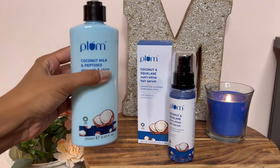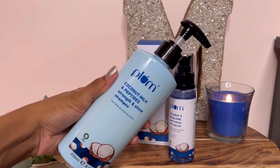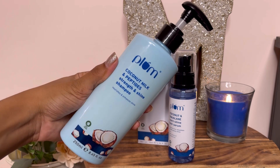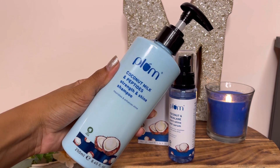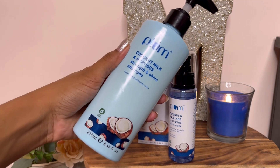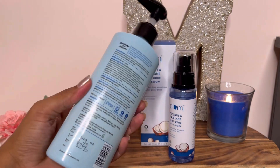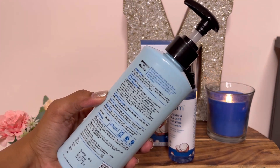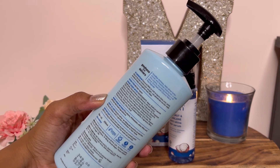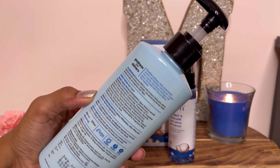The first product is Plum's Coconut Milk and Peptide Strength and Shine Shampoo. The packaging is very cute and a beautiful color. The key ingredients are Coconut Milk and Peptides. It helps make your hair strong and nourishes it. It claims that in the first wash, it makes your hair very smooth and shiny.